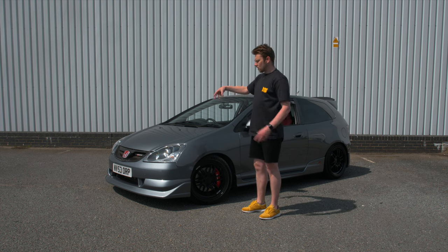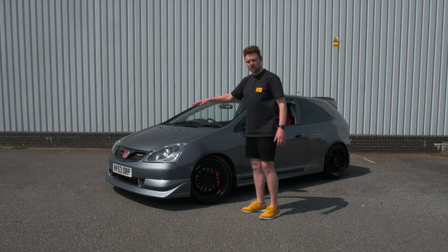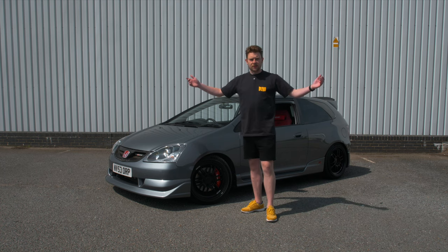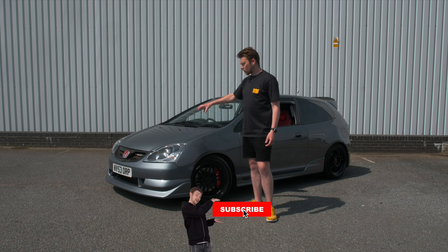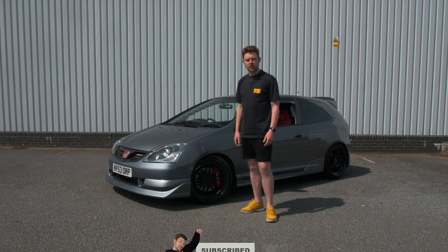Although we may get into some of the differences between a modified versus a standard one in this video as well. Let's just get into the list and start running through the general costs it's going to cost you to run one of these Civic Type R EP3s.